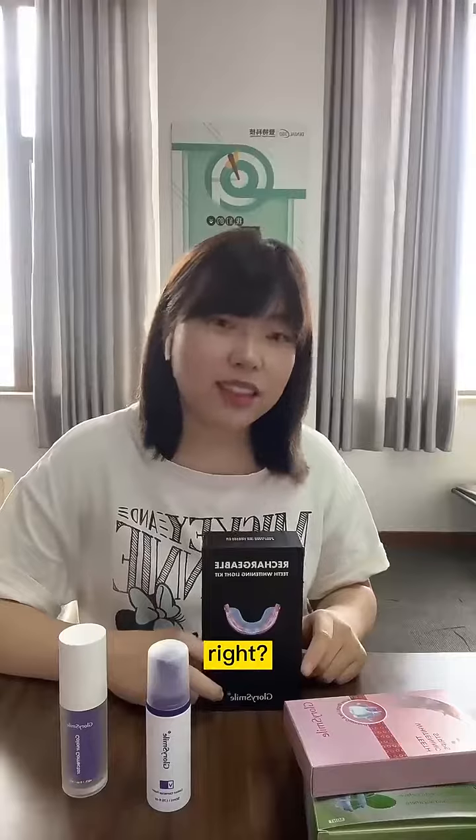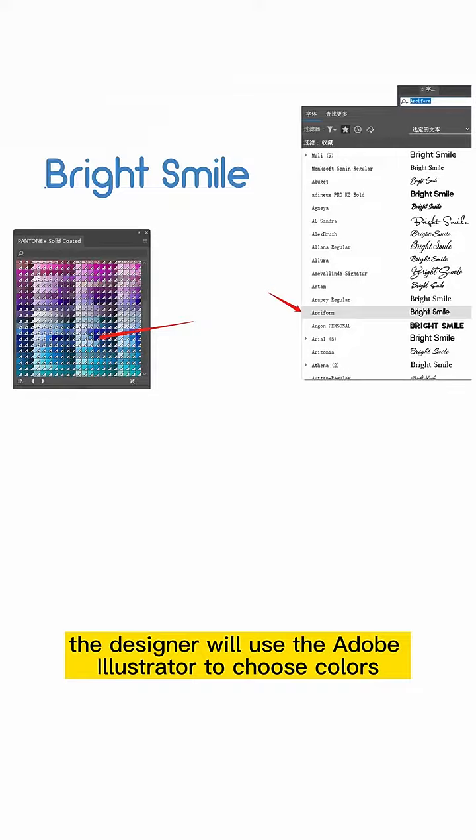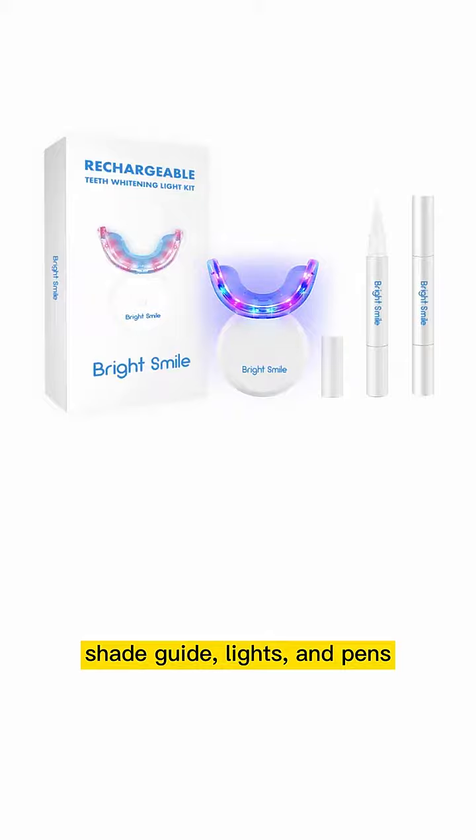You must be wondering how we create it — let me show you. For example, if your logo is 'Bright Smile,' the designer will use Adobe Illustrator to choose colors, resize the logo, choose a font, and then make artwork for the box, user manual, shade guide, light, and pens.